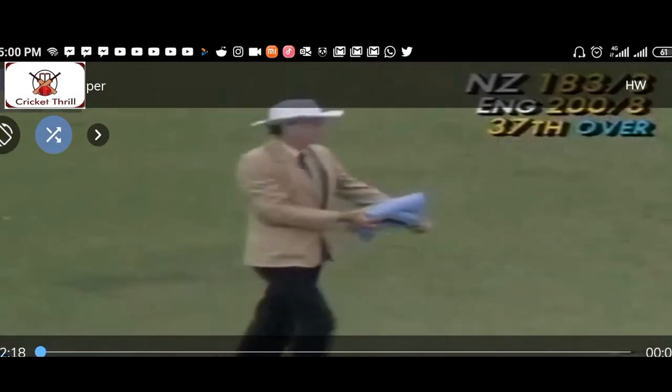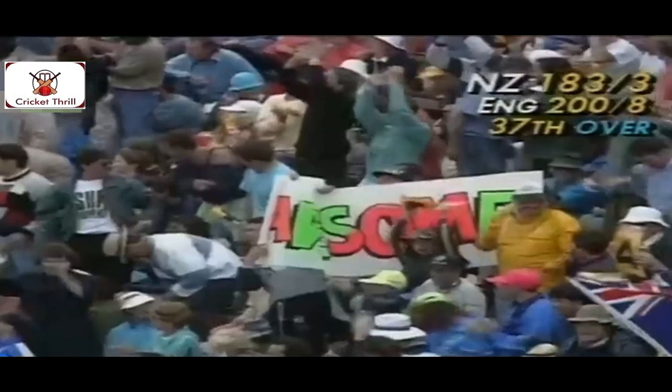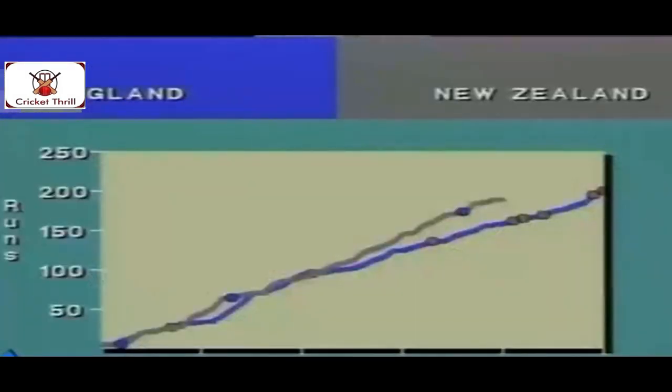He knew exactly what he was doing — he paced it beautifully and hit it for four. Martin Crowe goes over the top again, and he's hit this one pretty well. So maybe he's a little worried about the rain arriving. Let's take a look at the worms — the run rate shows New Zealand comfortably ahead.